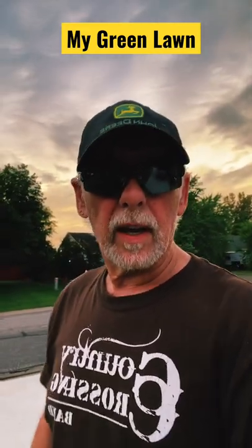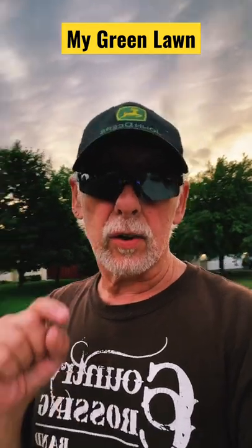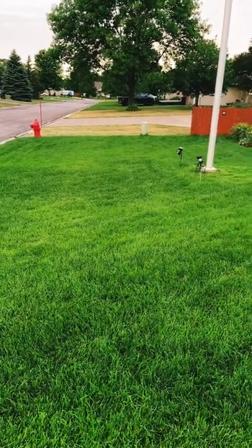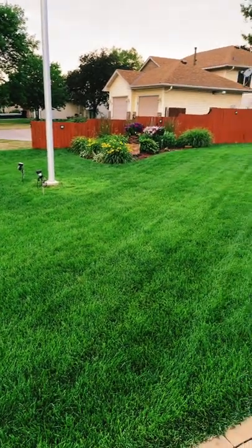Hello, welcome back to my green lawn! I'm a little excited to see the color of my yard — it's looking really fantastic. Let's take a peek at it real quick. The color looks fantastic, I'm loving it. It finally is a nice deep green.